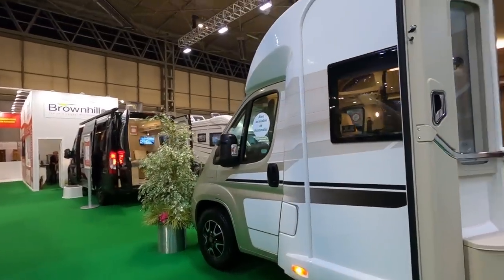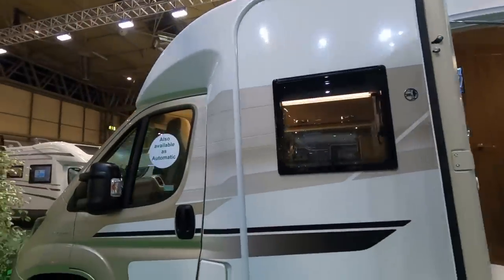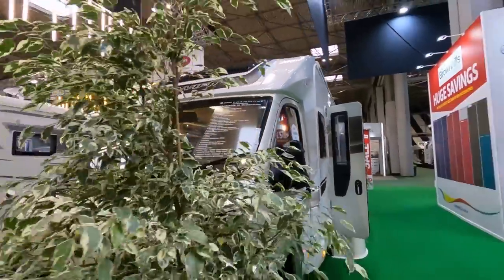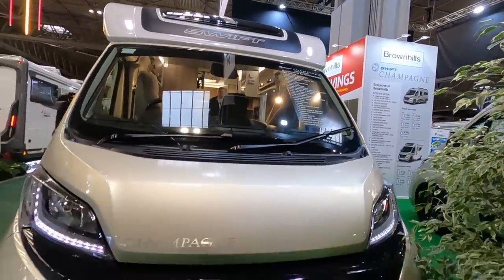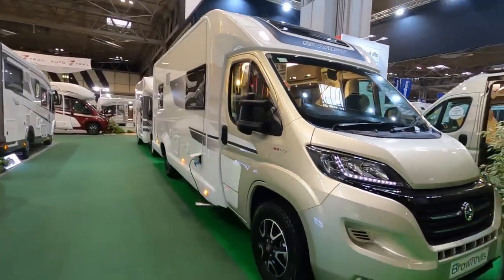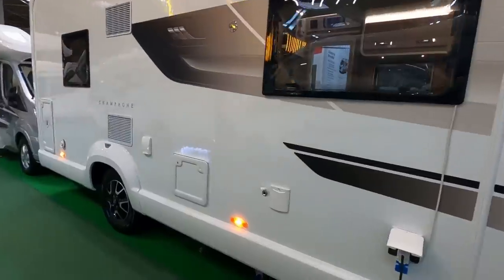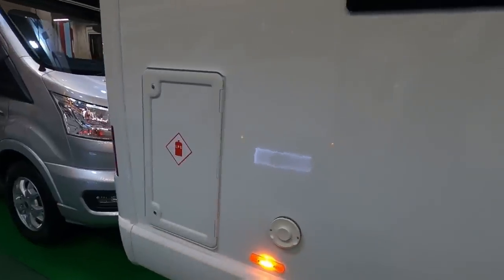Very nice alloy wheels, a very nice champagne colour. Awning at the top. This is a 140bhp engine. You've got electric water fill-up, an outside shower point, and your gas is on the back here.